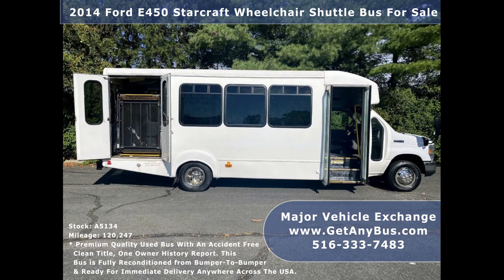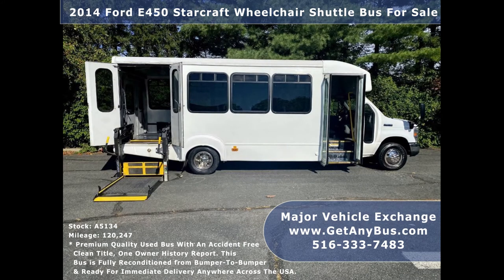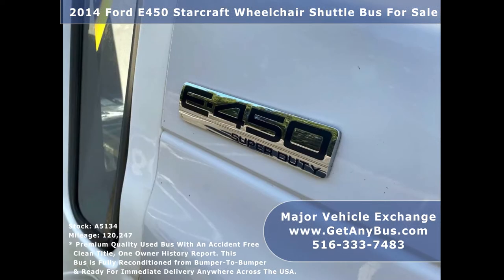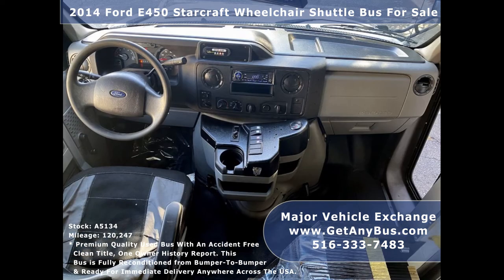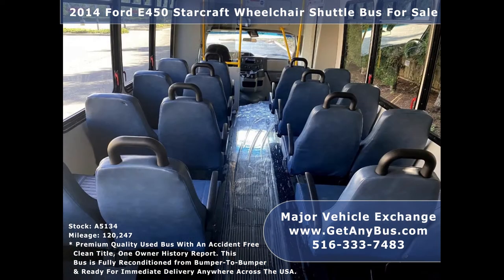This E450 minibus rides smoothly, handles well, is well equipped, and will hold up well for years to come. The large passenger cabin allows for comfortable group travel. There are no known problems with this vehicle and the bus is ready to go — test drives and inspections are welcome. Its five-speed automatic transmission with overdrive shifts smoothly without hesitation and the drivetrain feels like new.